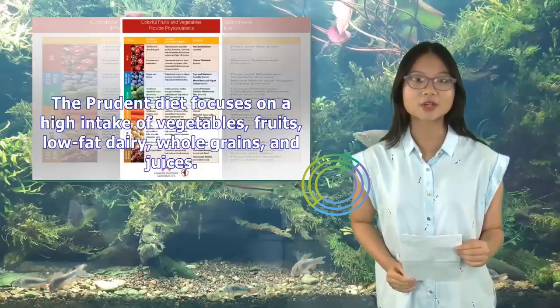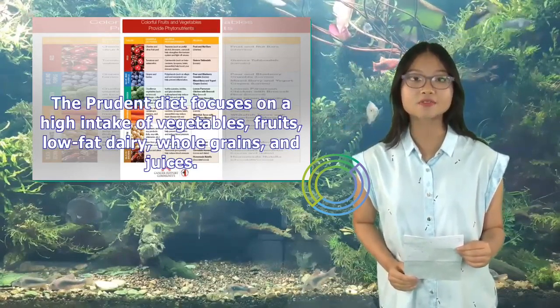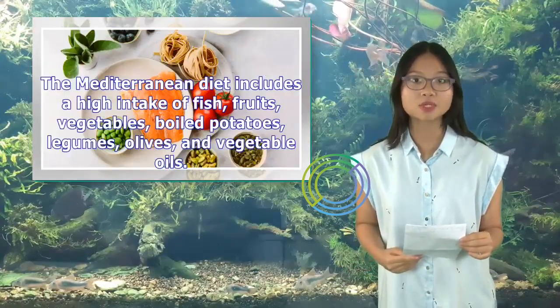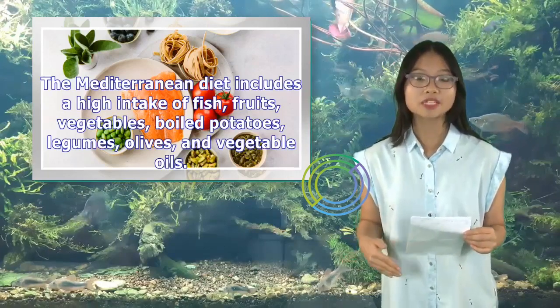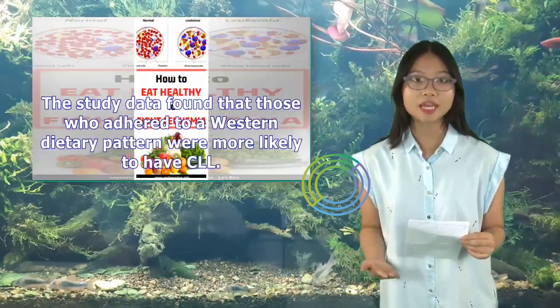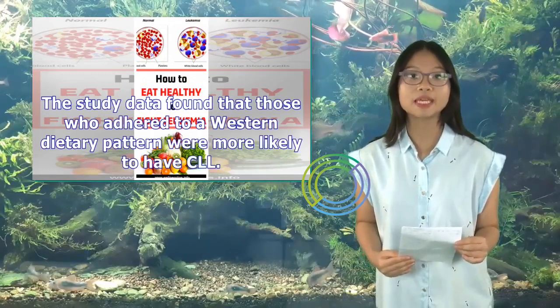The Prudent diet focuses on a high intake of vegetables, fruits, low-fat dairy, whole grains, and juices. The Mediterranean diet includes a high intake of fish, fruits, vegetables, boiled potatoes, legumes, olives, and vegetable oils. The study data found that those who adhere to a Western dietary pattern were more likely to have CLL. No associations were found between Mediterranean and Prudent diets and CLL.